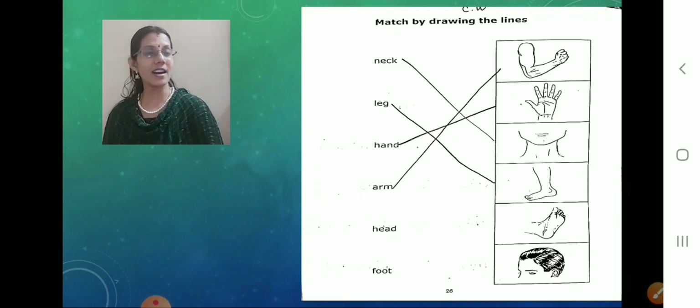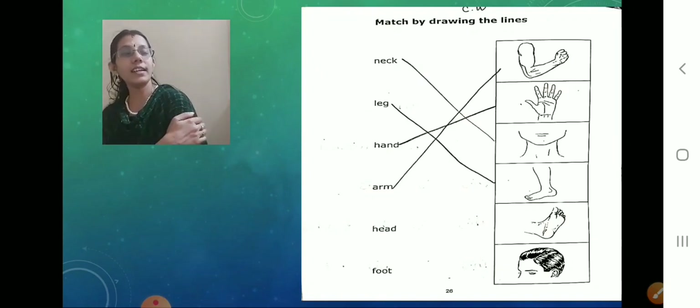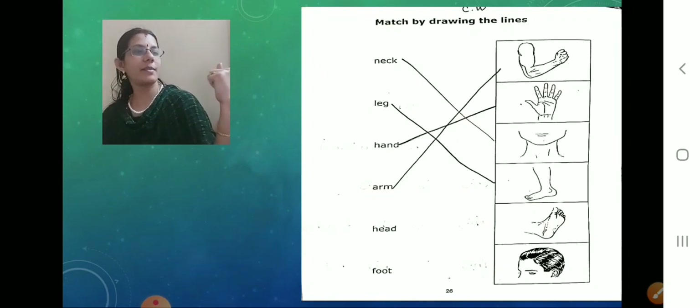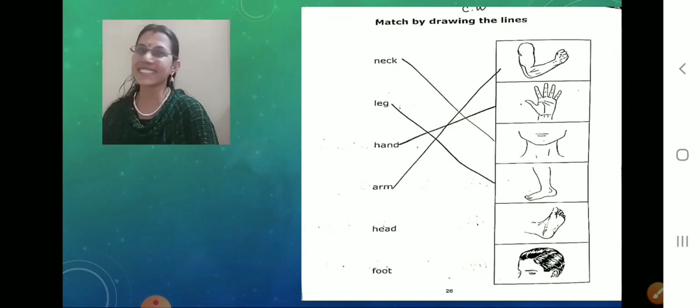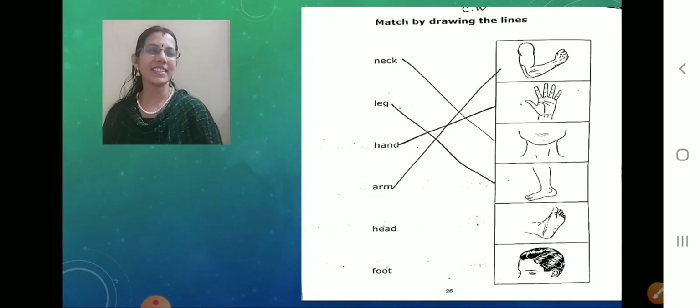Next one — arm. See this part, the whole — this is from here to here, this is called arm. What portion is this called? Arms. Yes. What is this called? Arm. Match it. Done? So cute.